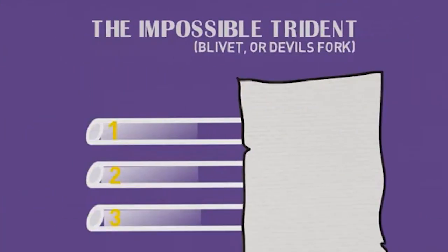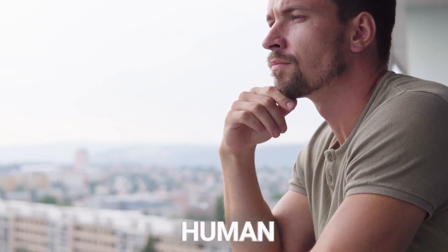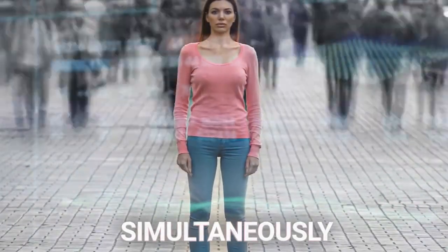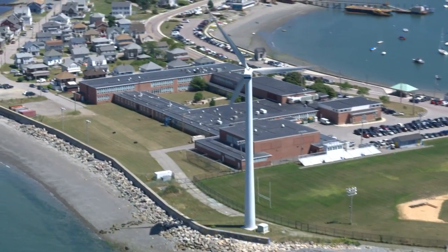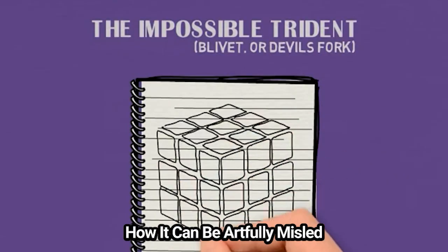The impossible trident is not just an optical trick. It's a window into the human mind's capacity to entertain contradictions, to hold onto multiple realities simultaneously. It encourages us to explore the boundaries of imagination and logic, pushing us to consider how our perception constructs the world around us and how it can be artfully misled.